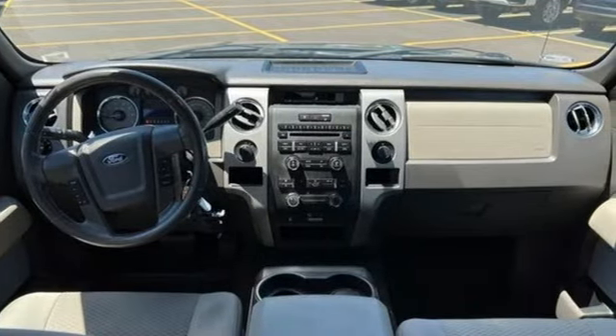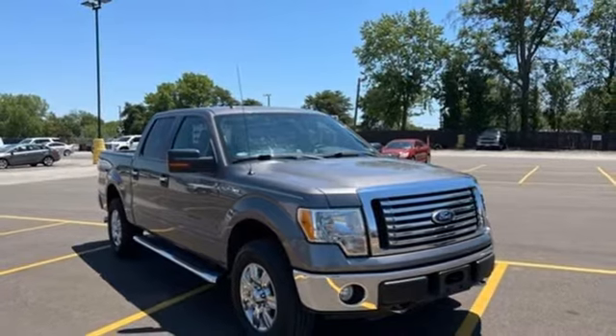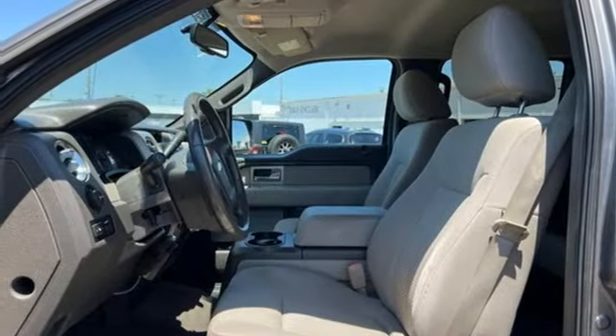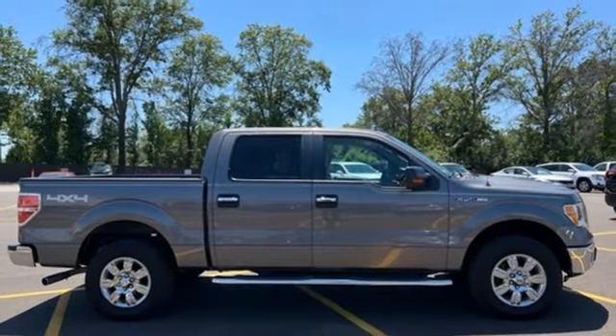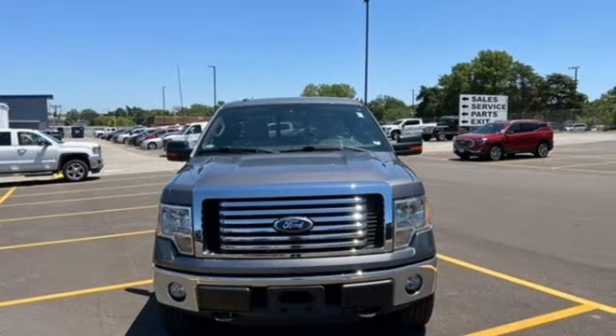Aluminum wheels, AM-FM satellite prep radio, 312-volt power outlets, air conditioning, front tow hooks, electronic shift on the fly, and Triton engine. Every generation has its Ford. This one's yours. You need to drive it to believe it. See it for yourself today.